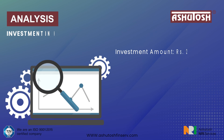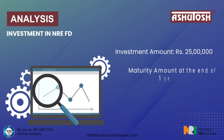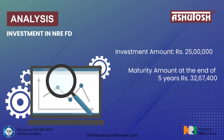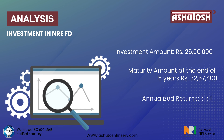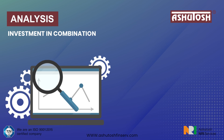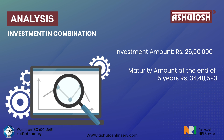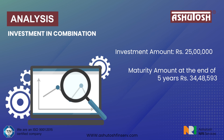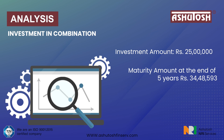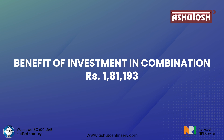Analysis — Investment in NRE FD alone: investment amount Rs. 25,00,000; maturity amount at end of 5 years Rs. 32,67,400; annualized returns 5.5%. Investment in combination: investment amount Rs. 25,00,000; maturity amount at end of 5 years Rs. 34,48,593; annualized returns 6.64%. Benefit of the combination strategy: Rs. 1,81,193 additional return.